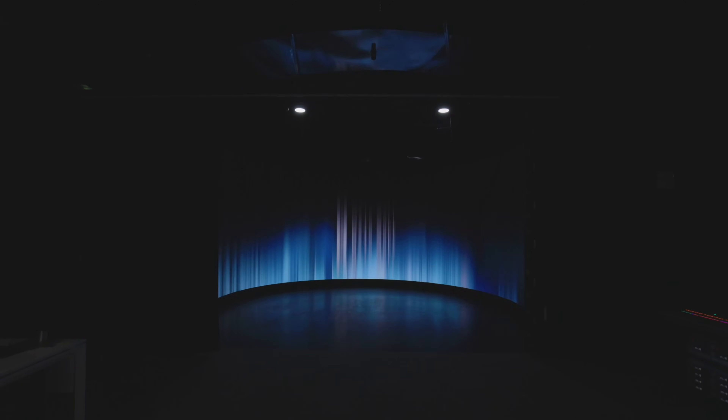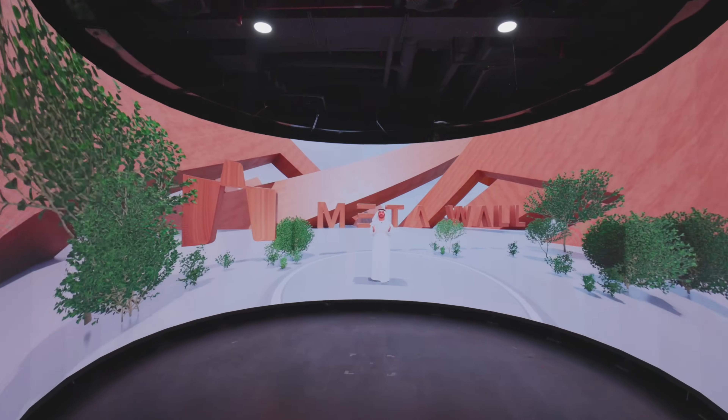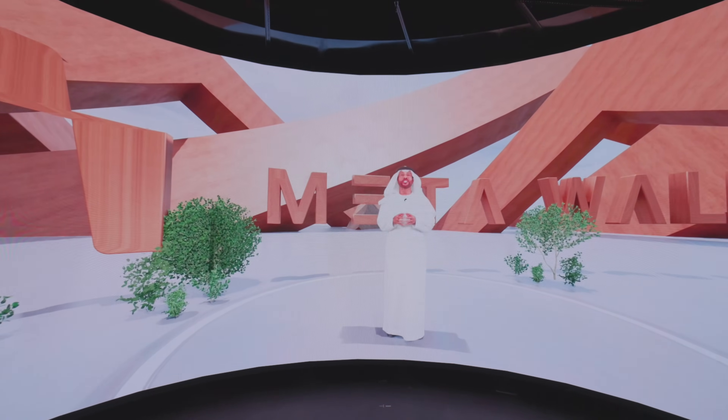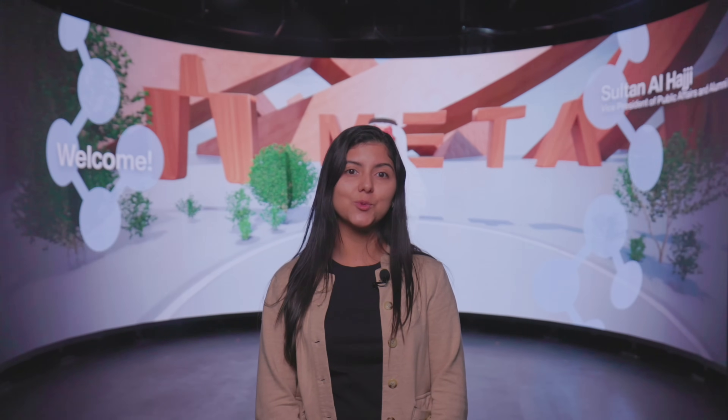The installation of the 270-degree video wall at our university represents a significant technical milestone, enabling the creation of immersive environments for real-time AI research. This advanced setup enhances interactive experiences for both researchers and visitors, and plays a crucial role in our data acquisition efforts related to human avatars, relighting, and future motion capture initiatives.